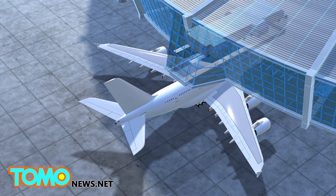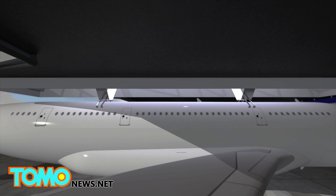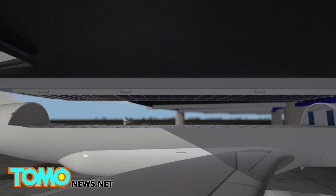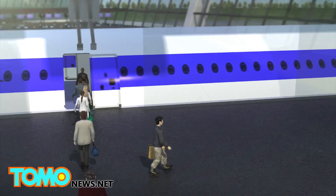Once the flight lands at its destination, it pulls into a new gate at the airport, where the removable cabin would detach and be lifted up into a docking station. The plane would then be prepared to take on a new cabin of passengers.